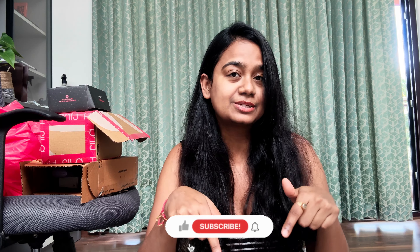Hello everyone, welcome back to my channel. I am Shruti and I create content on fashion, travel, lifestyle and beauty. If you are new here, please take a moment to hit the subscribe button.